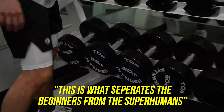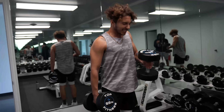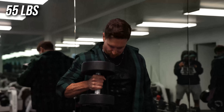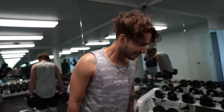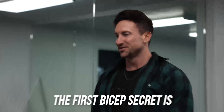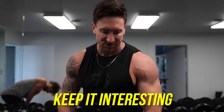We're down to the second row here. This is a big step — this is what separates the beginners from the superhumans. The first bicep secret is my favorite way to hit any muscle group: just trying new and different things. Keep it interesting. So this is a fun competition to start the workout.